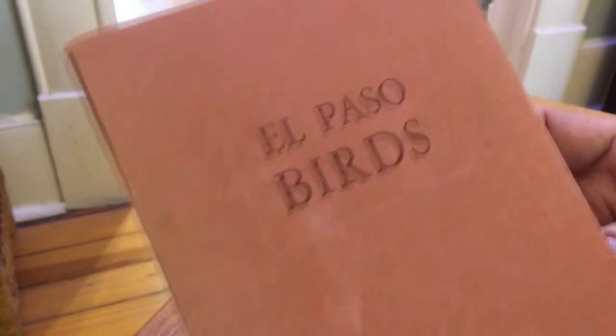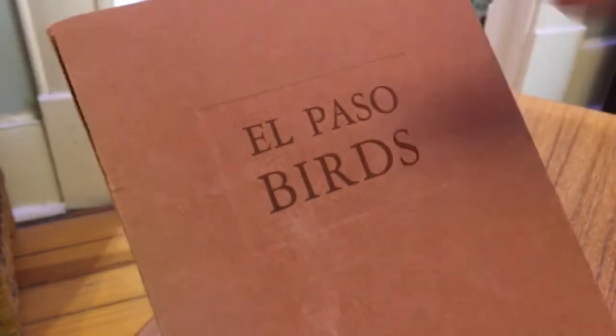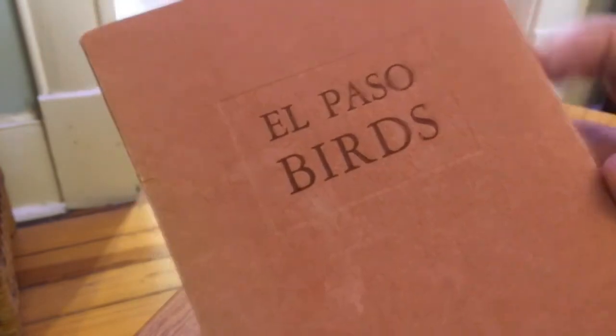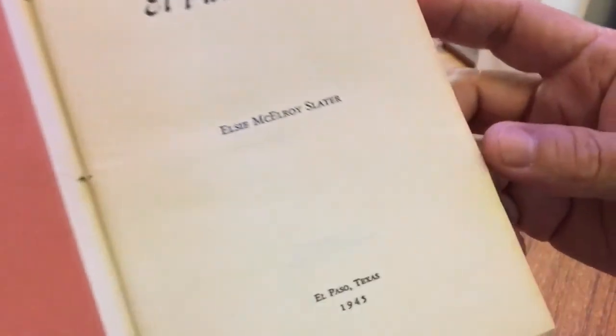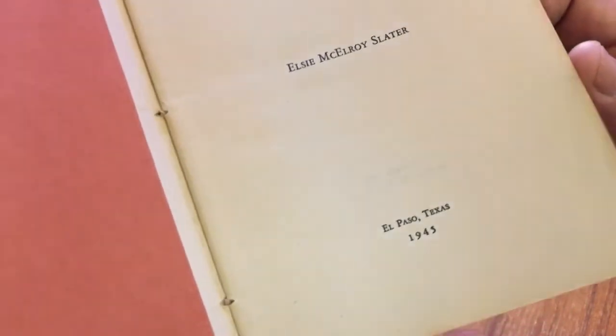If you look over here, you've got this beautiful ink that matches the cover paper stock, and it's also got a debossed rectangle that the title sits in, which is just really a nice touch. You open it up, and you've got the cover folded over to the inside. It was printed and written in 1945 here in El Paso, Texas.